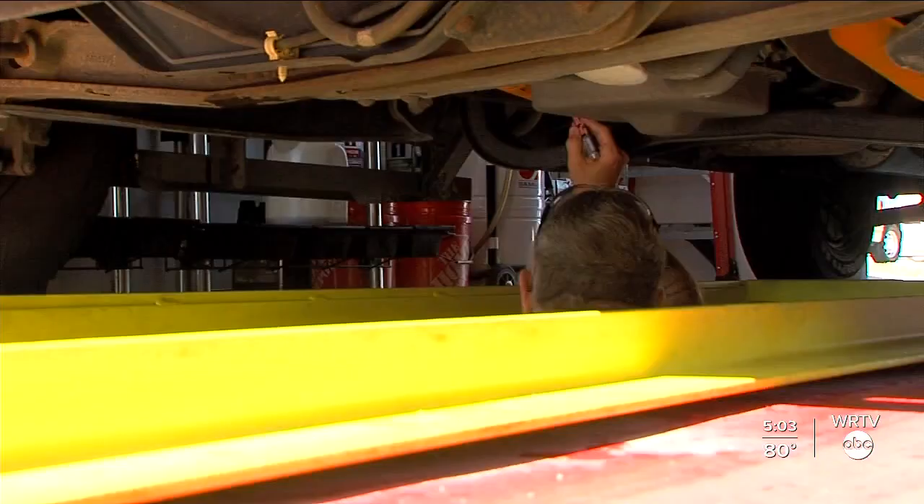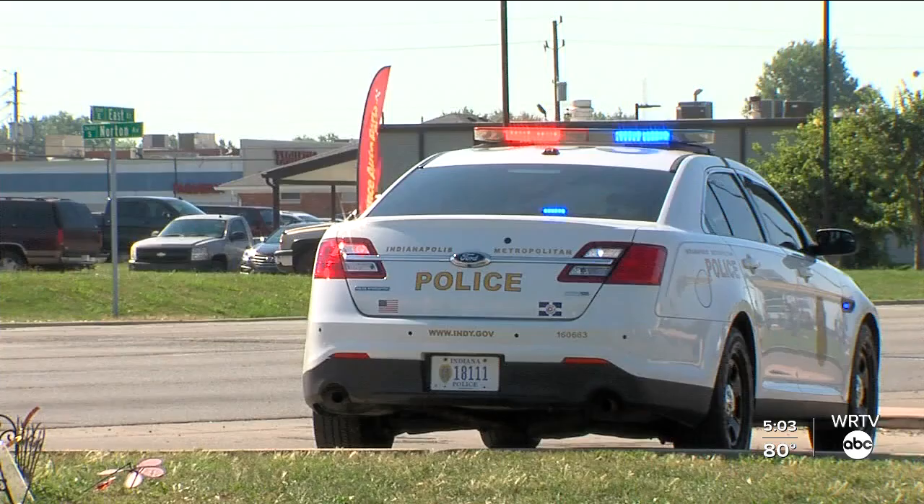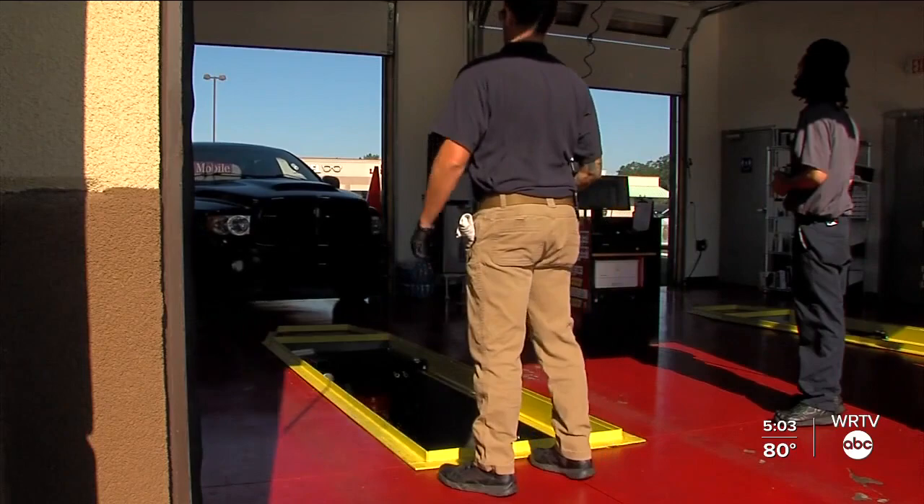We're thinking that once they see that the catalytic converter is marked, it'll make it difficult for them to move that through one of the scrapyards. We're asking the scrapyards to pay attention to that, and if they do see one that's been marked, to either contact the police department or deny buying it. IMPD is putting faith in scrapyard owners to make a difference in these thefts, and so are drivers.